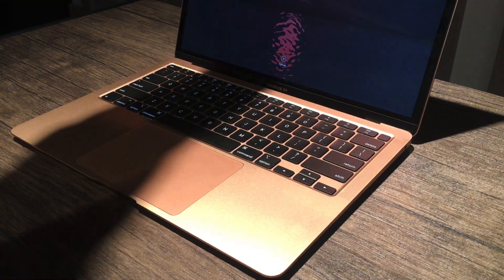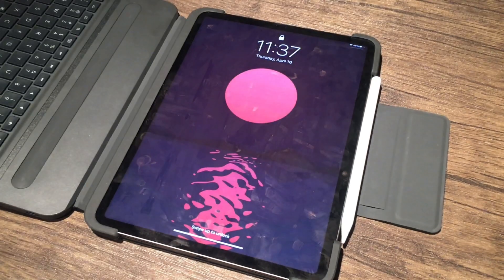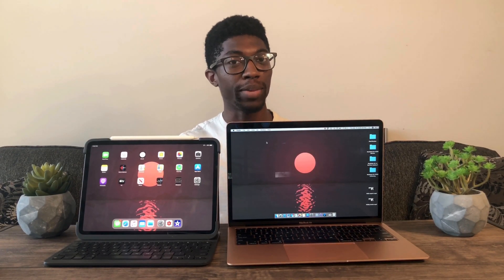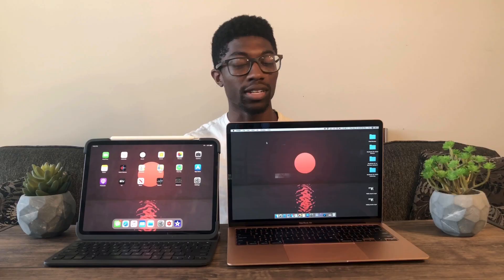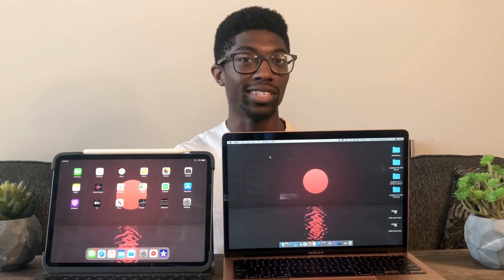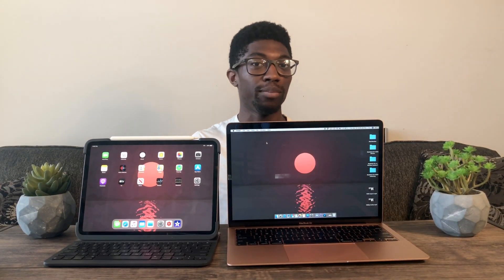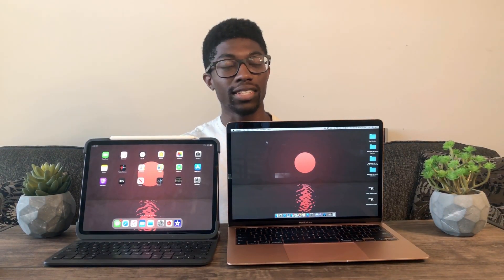In today's video, I'm going to be comparing the new MacBook Air versus the new iPad Pro. In terms of performance, the iPad Pro blows the MacBook Air out of the water. But since they are so close to the same price range, people might be looking to consider both products. I have done separate reviews of both of these on my channel, so I'll have those linked above. Let's get into the comparison.